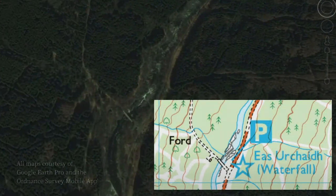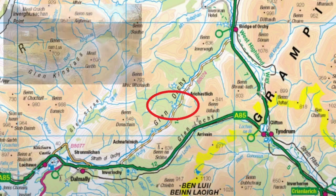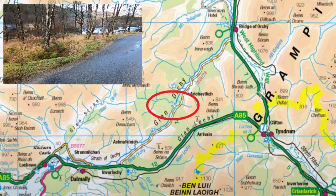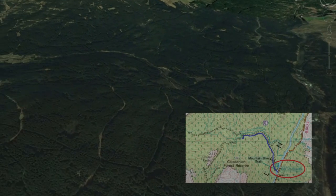The Falls are pretty much in the middle of Glen Orchy, and for those of you who are into wild van life camping, there's a fair number of really good spots next to the River Orchy all the way through the Glen.